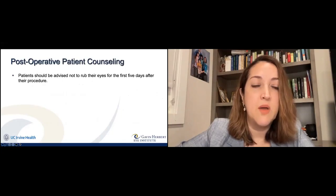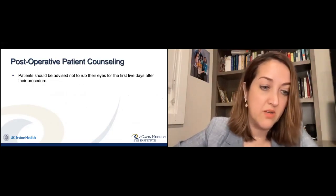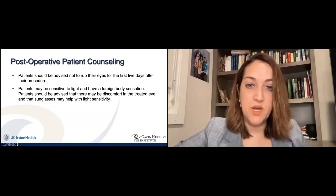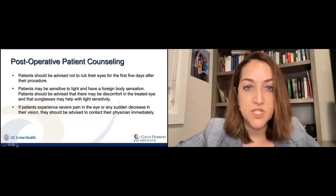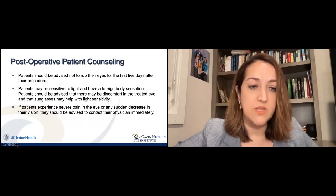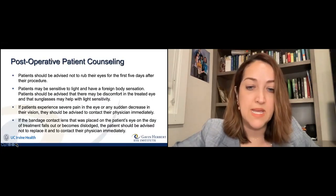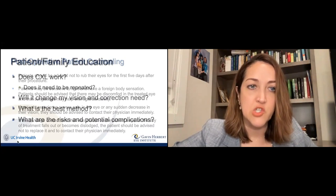Post-procedure advice: don't rub your eyes — eye rubbing can worsen the steepening even after cross-linking. Patients experience light sensitivity, foreign body sensation, and irritation for a few days. There is significant pain for one night once the numbing medicine wears off, but the epithelium starts to heal fairly quickly, within about 24 hours. If the contact lens bandage falls out, don't try to put it back — leave it off and lubricate a lot. If there's still severe pain after 24 hours, come back in.